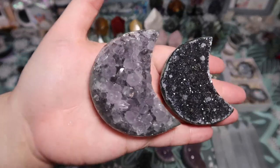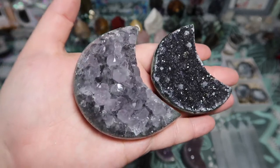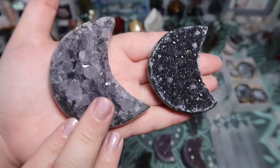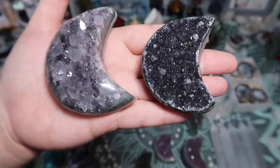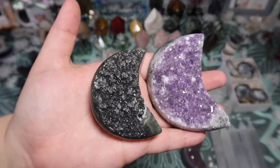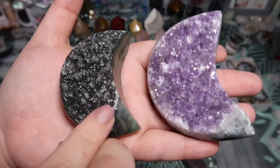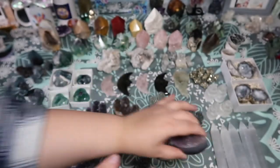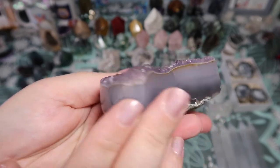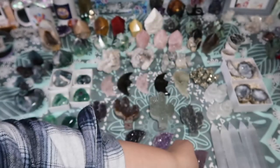I have some smaller moons as well, since the bigger ones are pricier. Look how beautiful these are — they all have raw backs but you get a little bit of the banding on the sides and that beautiful druzy side. I kept one of the moons for myself — a beautiful green moon. And here's one more really unique one: it has a beautiful druzy but also gorgeous agate banding. I am a sucker for banding and druzies, and these have both.